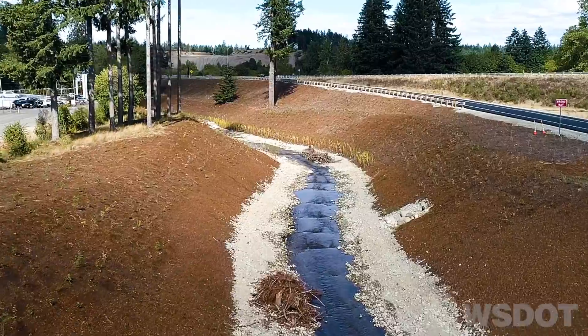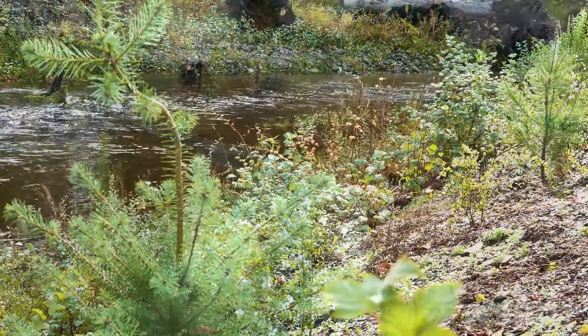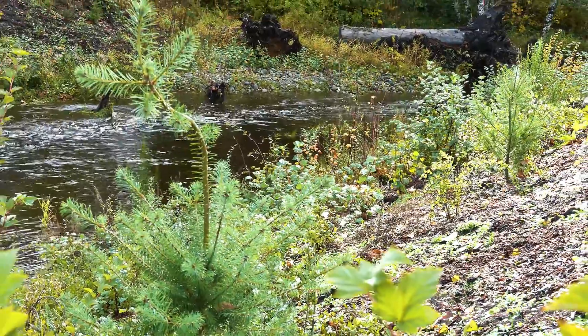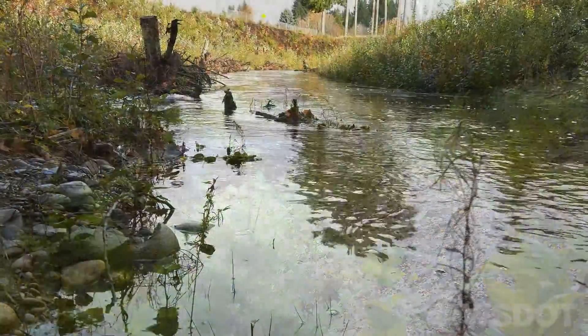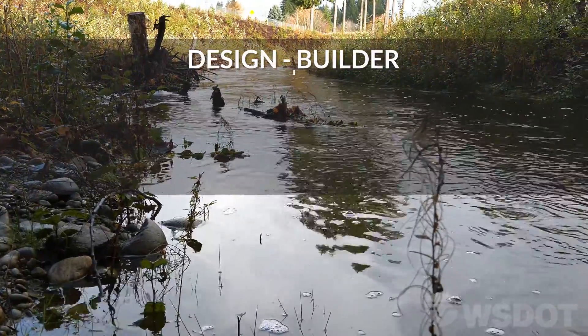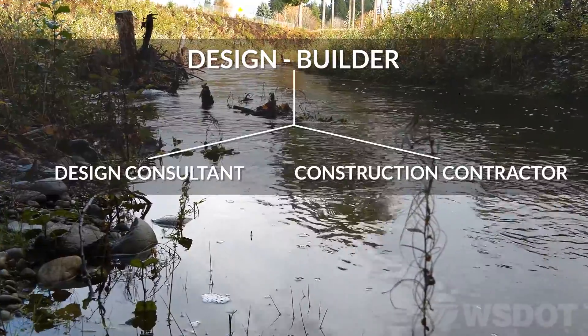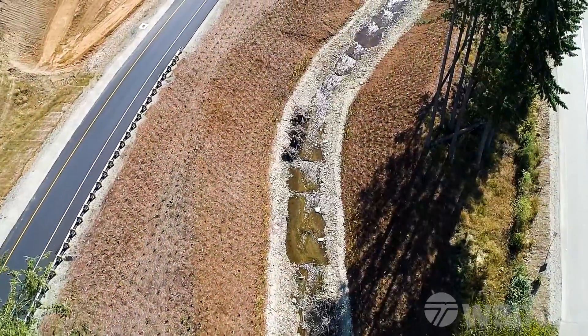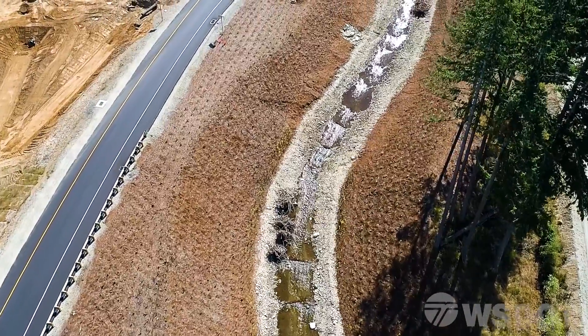This was WSDOT's first ever standalone fish passage project using the design-build method of delivery, where innovation and coordination were crucial to success. Design-build allowed WSDOT's consultant contractor team to perform design and construction, where one design-builder reduced overall project timelines, cost, and allowed for innovation.